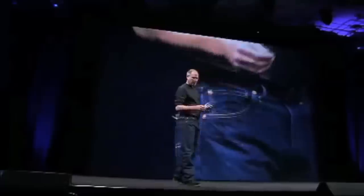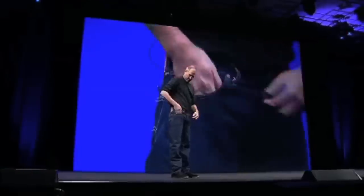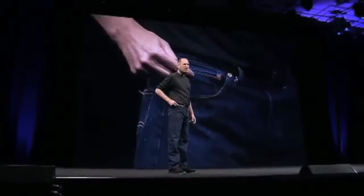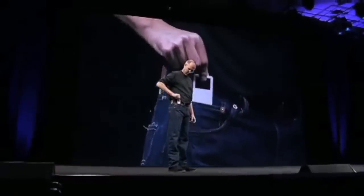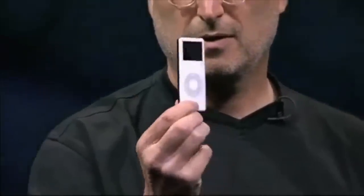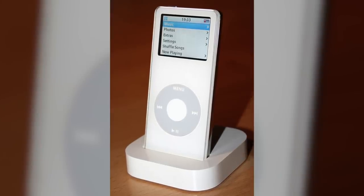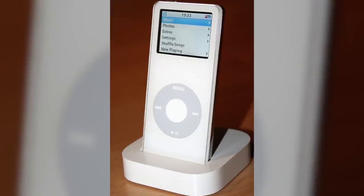Jobs took the stage and unveiled the original iPod Nano in the most spectacular way possible, pulling it from the tiny pocket in his jeans: 'Now this pocket's been the one that your iPod's gone in, traditionally. The iPod and the iPod Mini fit great in there. Ever wonder what this pocket's for? I've always wondered that. Well now we know, because this is the new iPod Nano.' The Nano was almost half the thickness of the iPod Mini and introduced flash storage, which meant there were no moving parts, making the device more durable and compact.